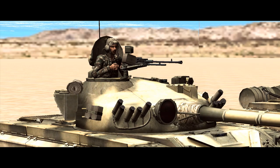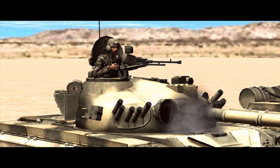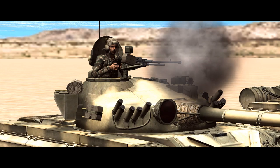Speaking of opening up, the commander is the only one who will do so, and with most of his torso out of the hatch, it's not exactly a very safe opened up position.